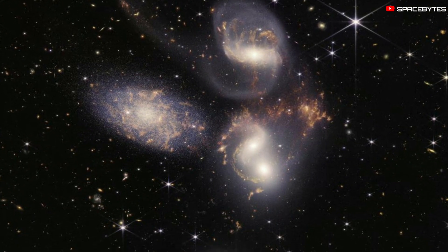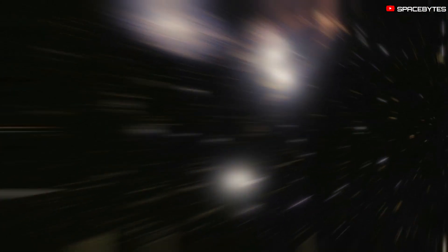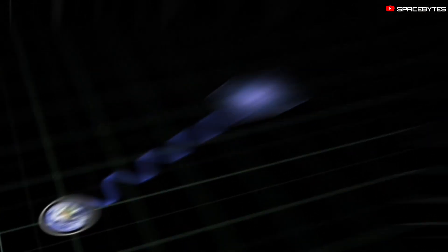The new image released includes five galaxies in what is called Stephan's Quintet. This is a cluster of galaxies that shows huge shockwaves and tidal tails.